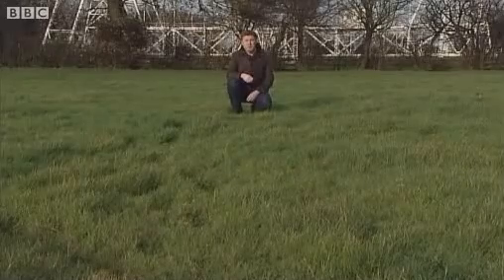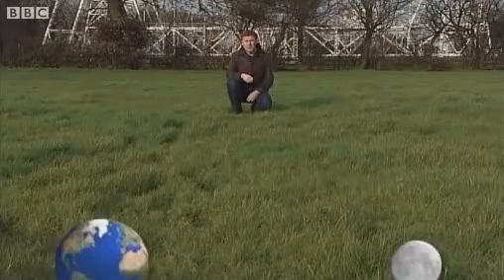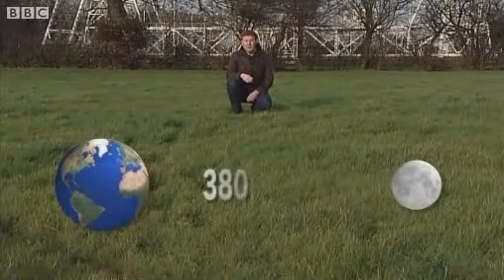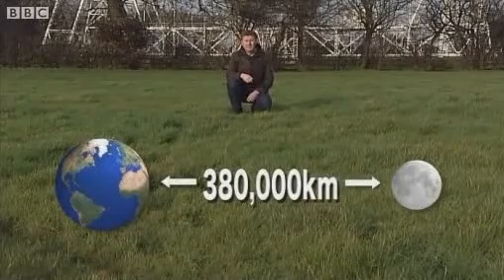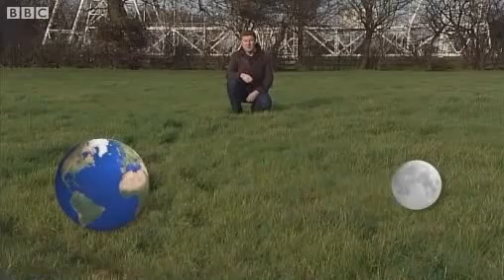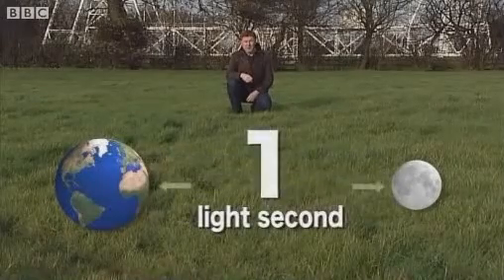And to get an idea of what that means, let's take the Earth and the Moon. In space terms, they're very close, about 380,000 kilometres apart. Light takes just over a second to travel between them, so this distance is about a light second.